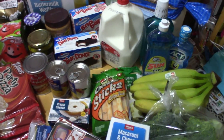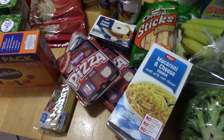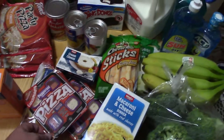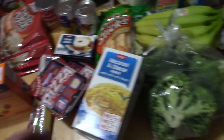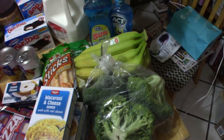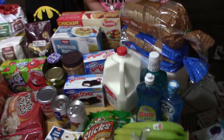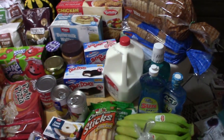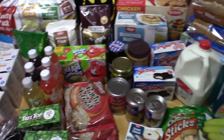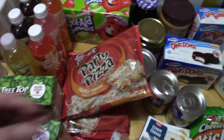Peanut butter and jelly, peaches, cream cheese, cheese sticks — the kids love cheese sticks in this house, they go quick. A couple of lunchables — different brand of lunchable but same thing, right. Mac and cheese, broccoli — everyone loves broccoli in this house, it's a big winner. We got bananas. Mouthwash needed to be restocked in this house.